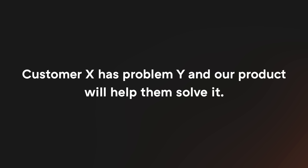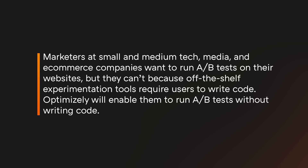There are lots of tools you can use for prospecting, but before you start, you need a hypothesis. A sales hypothesis goes something like this: customer X has problem Y and our product will help them solve it. A good hypothesis makes prospecting easy by clarifying who you should be talking to. At Optimizely, our initial hypothesis was that marketers at small and medium tech, media, and e-commerce companies want to run A/B tests on their websites, but they can't because off-the-shelf tools require writing code. Optimizely would enable them to run A/B tests without writing code.